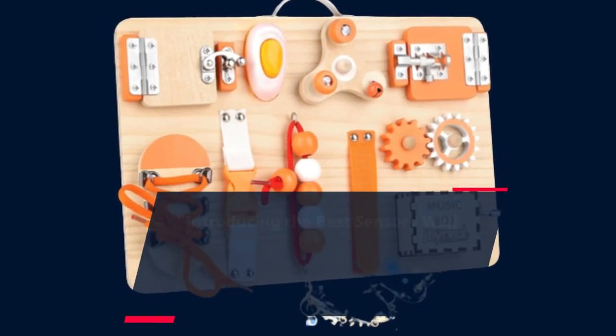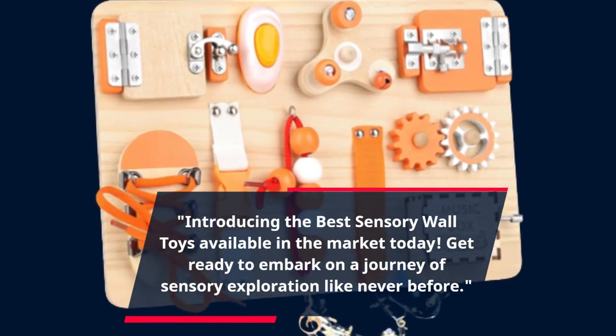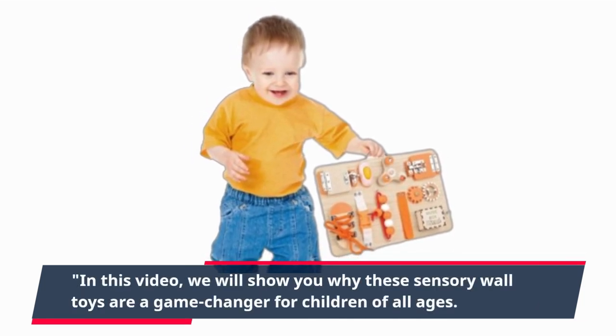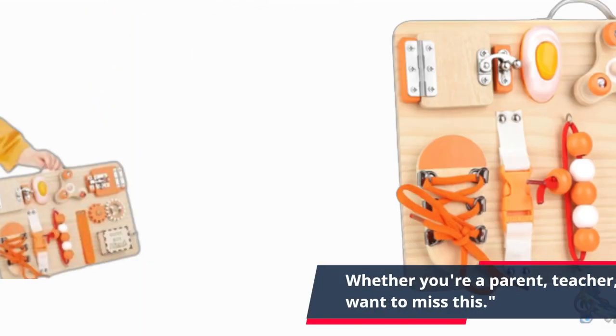Introducing the best sensory wall toys available in the market today. Get ready to embark on a journey of sensory exploration like never before. In this video, we will show you why these sensory wall toys are a game-changer for children of all ages. Whether you're a parent, teacher, or caregiver, you won't want to miss this.